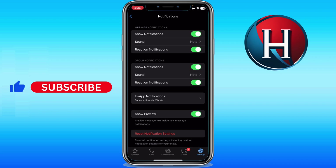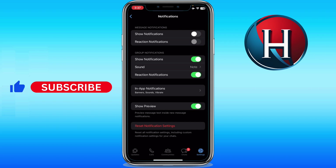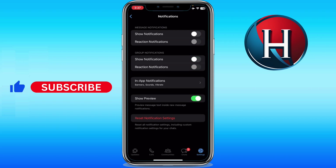In Show Notifications, toggle it off. In Group Notifications as well, toggle it off. And in Show Preview, toggle it off. This means that you won't receive any pop-up notifications on your WhatsApp chats.